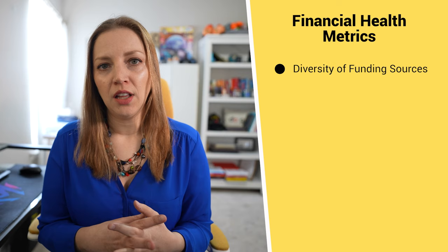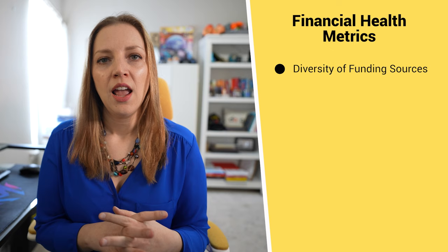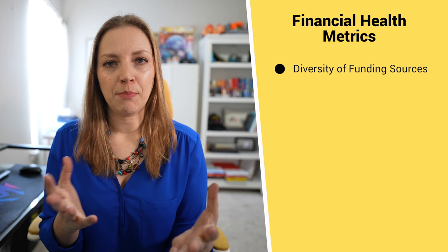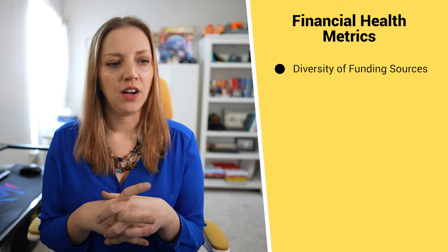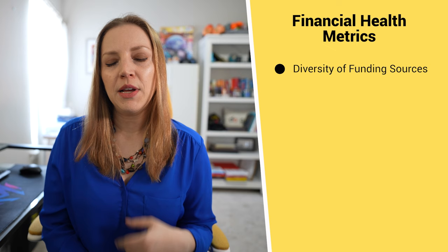The first umbrella of metrics we're going to talk about are your financial health metrics, and there are four in this umbrella that we're going to cover. The first one is the diversity of your fundraising and funding sources. Non-profits can generate revenue from a lot of different mechanisms: individual donations, grants, events, sponsorships, earned income and program fees. In order to stay strong in the event that one of your funding sources takes a dive, you want to have other funding sources to rely on. A good metric might be: do you have three to four different revenue streams? Do you not receive more than half of your total revenue in a year from a single source or type of funding? This is what I would look at to see if you have a good diversity of funding sources.